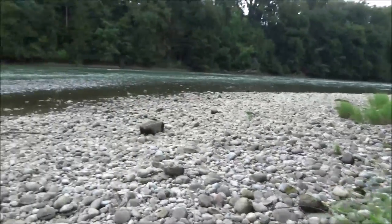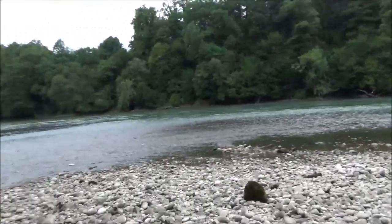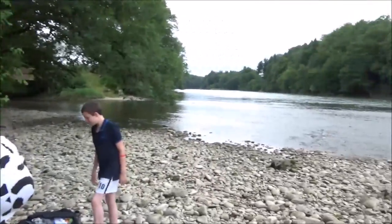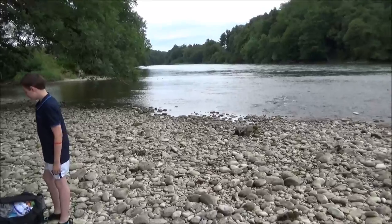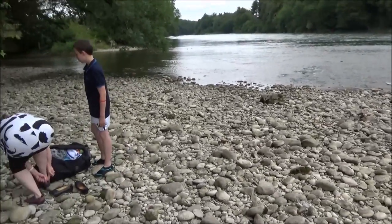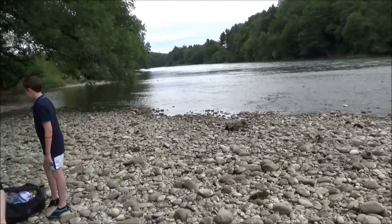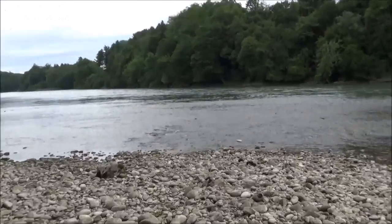So here we are on the Aura, a little bit of prospecting. A work colleague from Holland and his wife and son are with us, and we're going to try and find some gold. We'll do a few test pans, and if we can get a sluice set up, we'll get a sluice set up. It's nice down here.